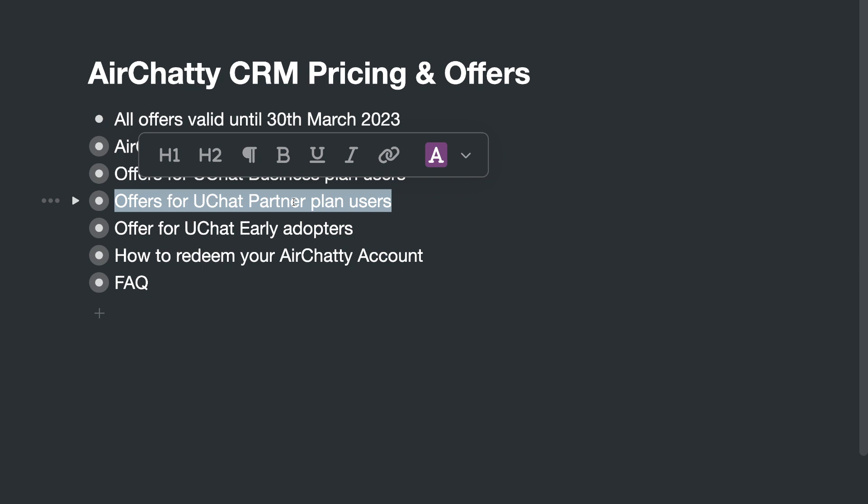Also, the user needs to go through the checkout page to pay to uChat, and that's the only way we can activate and create the account for them. So that is another factor — your customer may know that uChat is behind your white label platform. If that's the case, this offer might not be good for you.